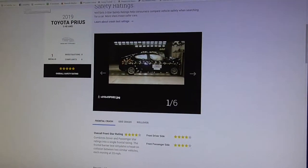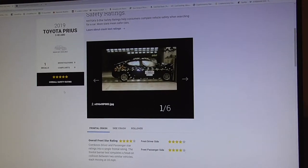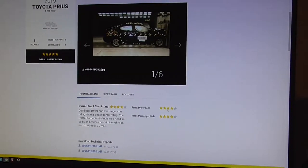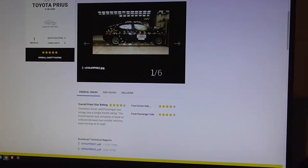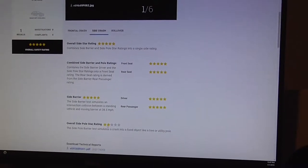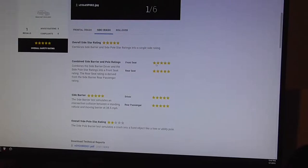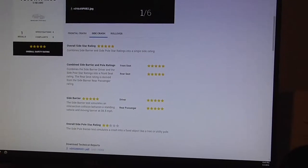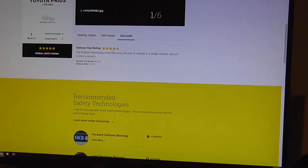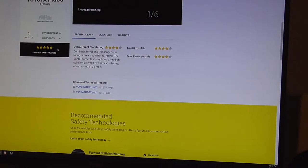Looking at the government's crash testing from safercar.gov, the NHTSA gives it a five-star overall safety rating. That breaks down to a four-star frontal rating due to two four-star results for the front full-width crash barrier test on the driver and passenger side. The side overall rating is five stars, though it did have a blemish with a two-star in the side pole rating. It also got a four-star in rollover, but combined with all those ratings it still achieves the five-star overall rating.